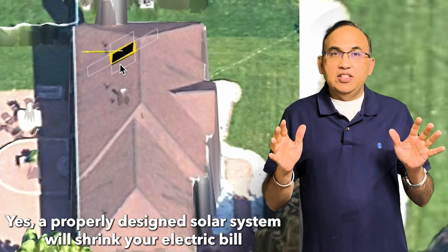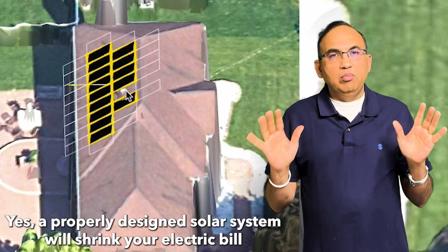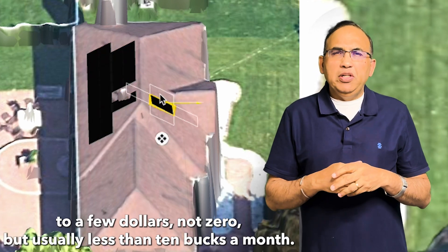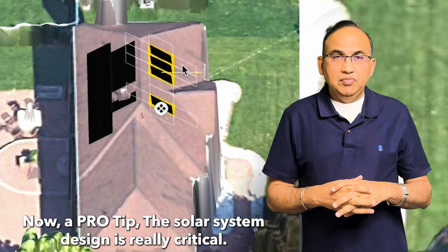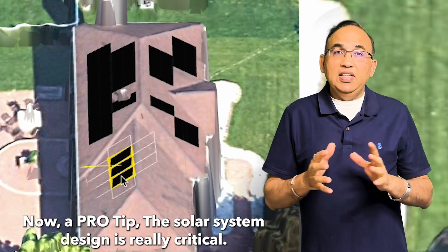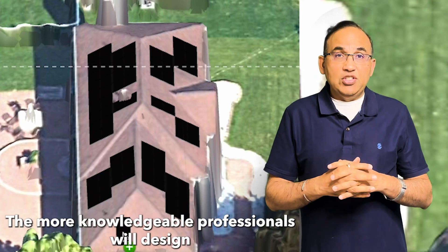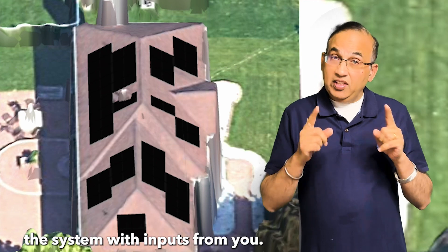First, yes, a properly designed solar system will shrink your electric bill to a few dollars — not zero, but usually less than 10 bucks a month. Now, a pro tip: the solar system design is really critical. Most solar sales folks have no clue about design. The more knowledgeable professionals will design the system with inputs from you.